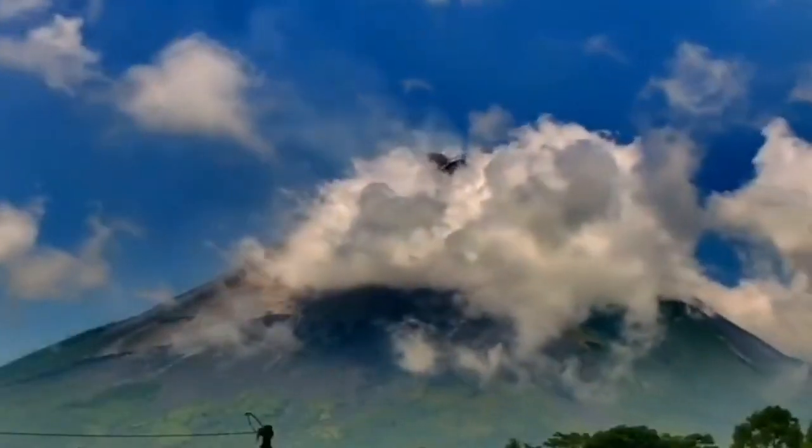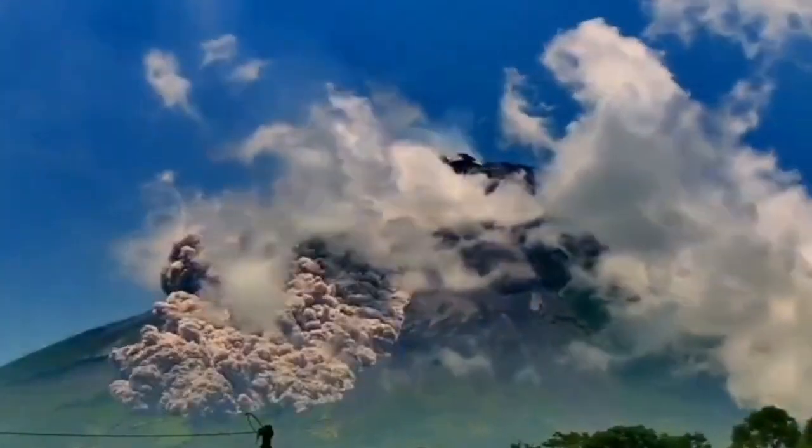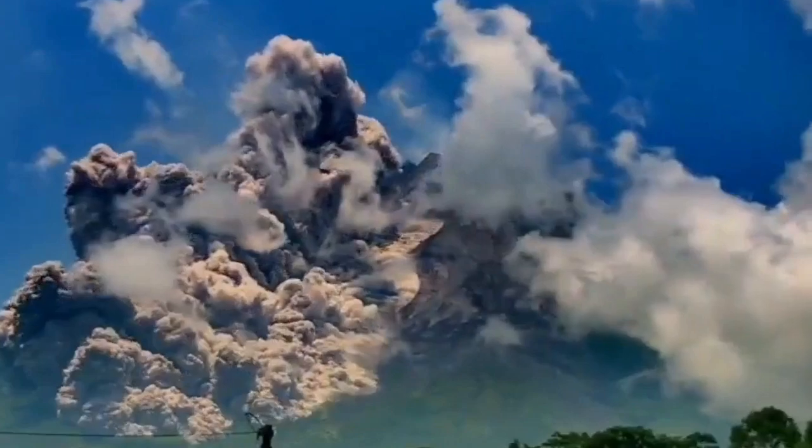Again, another footage from a different angle. And as you can see, this is really huge.